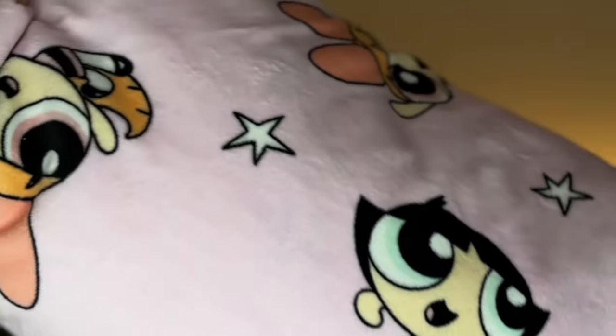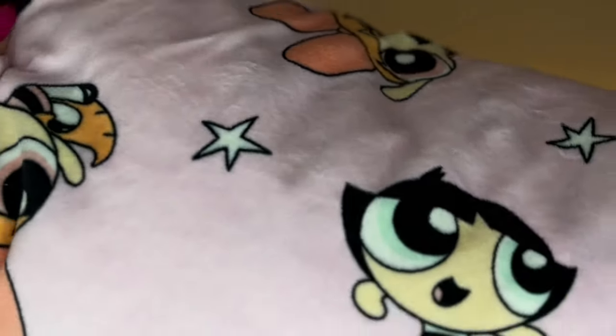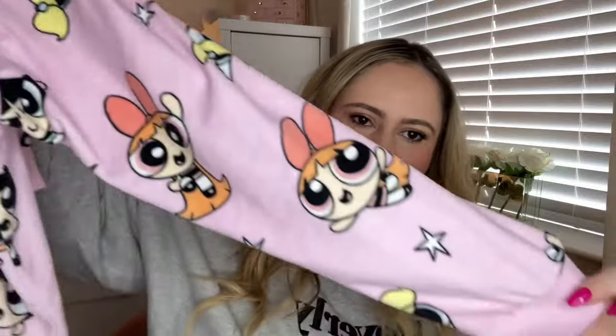I also got the cutest pajamas for my birthday — they're Powerpuff Girls and they're really soft, like a blanket fleecy material. They're long sleeve with long trousers and have little cuffs. They're very nostalgic — I loved Powerpuff Girls growing up. Very cute and cozy, a millennial must-have!